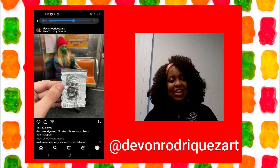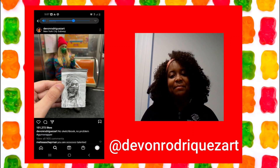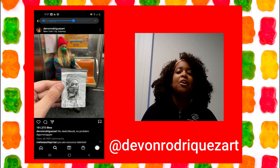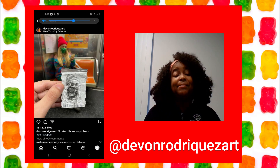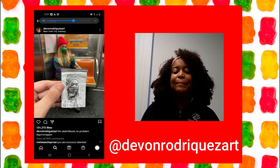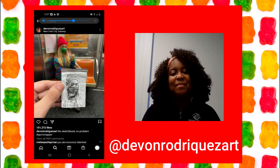You are probably familiar with this artist, Devin Rodriguez. Devin randomly rides trains just to draw random people. Although he doesn't do it all the time, sometimes he gives his models their picture, catching their amazed and surprised reaction on camera.